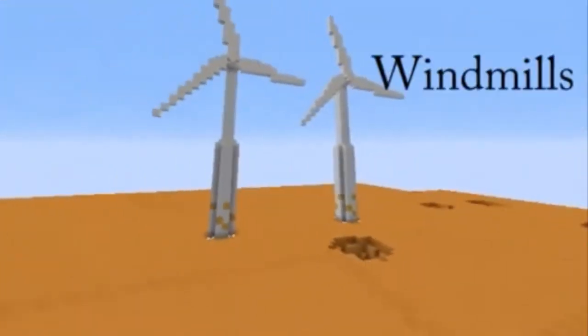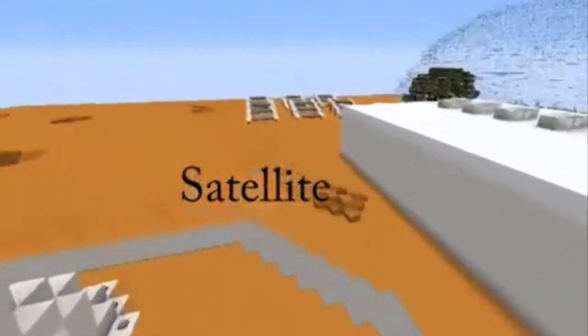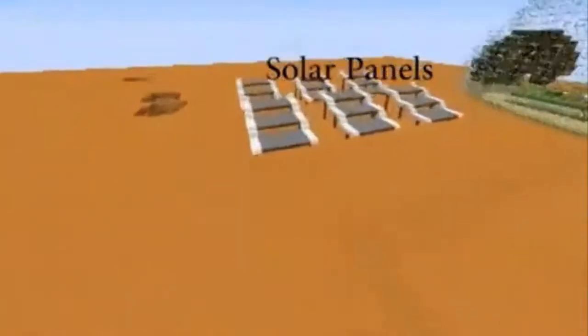We have windmills for power. We have a large satellite for reaching Earth. We have solar panels for power.